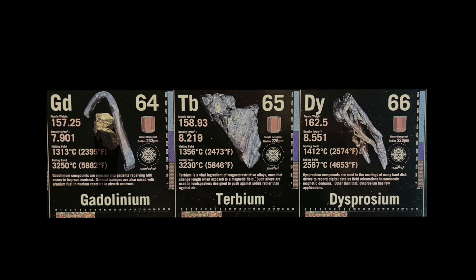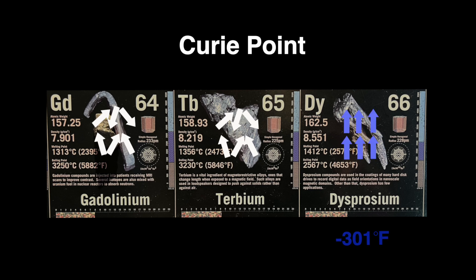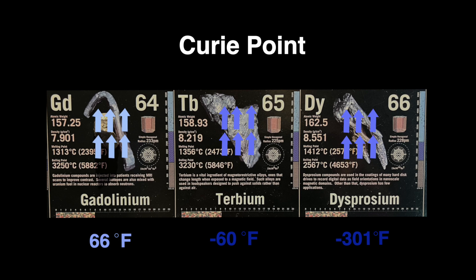At room temperature, the atoms of the rare earth elements align somewhat when a magnetic field is present, so they exhibit some magnetic attraction. But at the colder Curie point, the alignment is increased such that they become more strongly magnetic. Gadolinium is unique in that its Curie point is near room temperature.